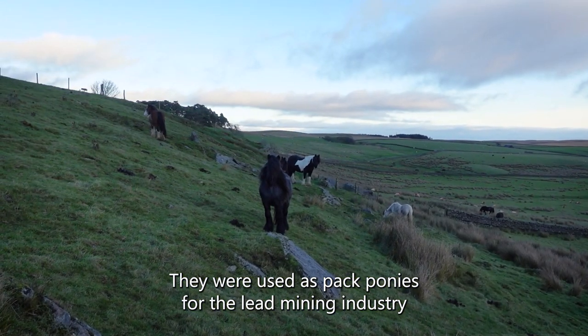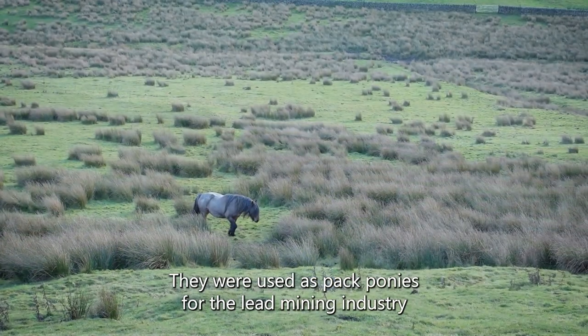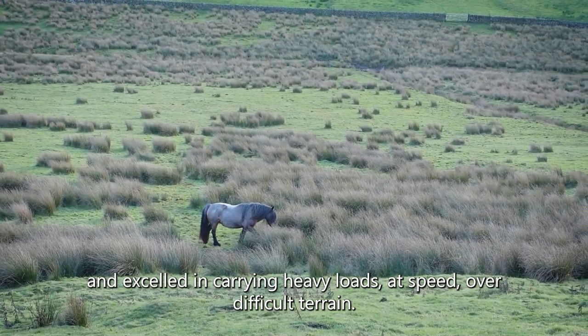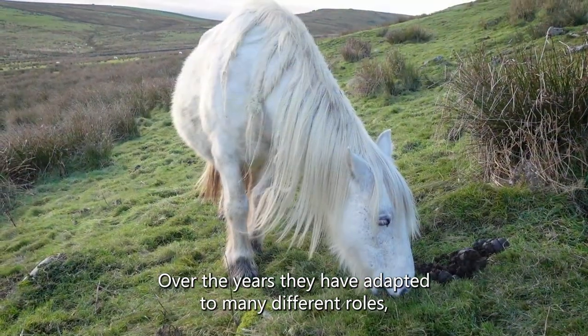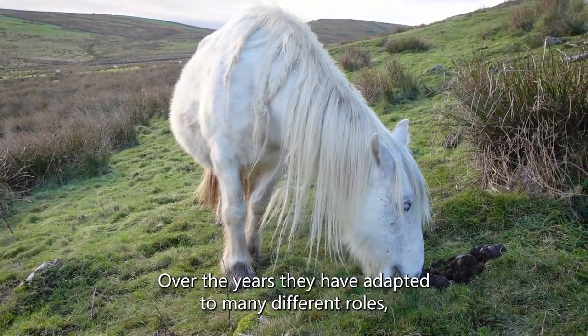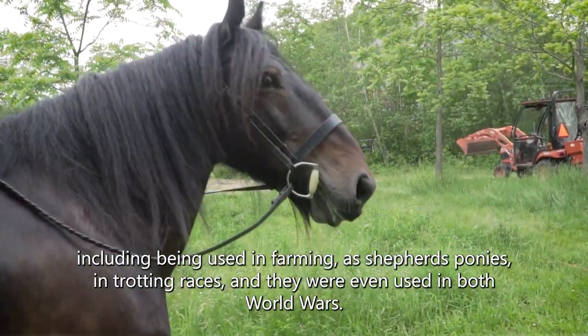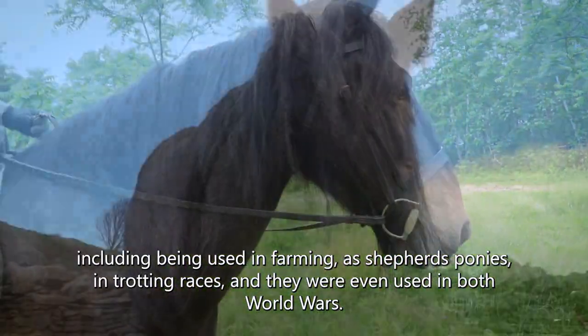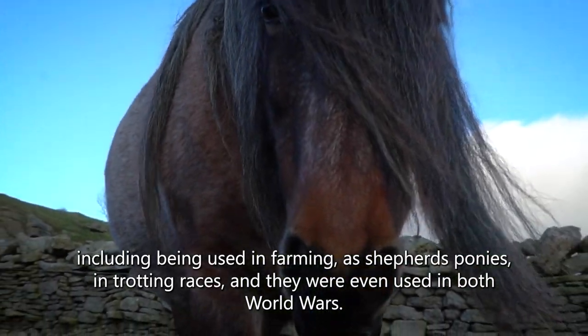They were used as pack ponies for the lead mining industry and excelled in carrying heavy loads at speed over difficult terrain. Over the years they have adapted to many different roles including being used in farming, as shepherd's ponies, in trotting races, and they were even used in both world wars.